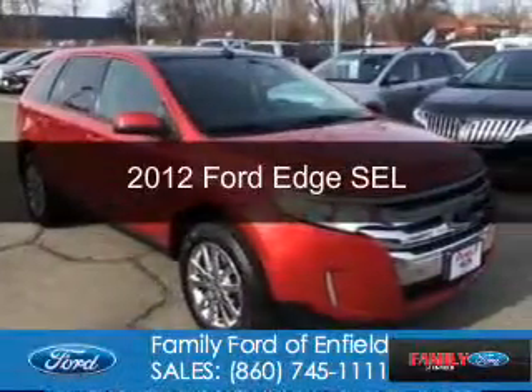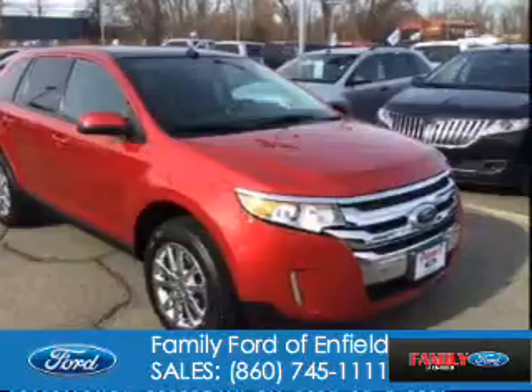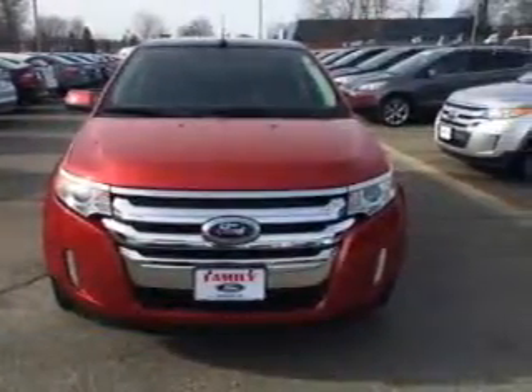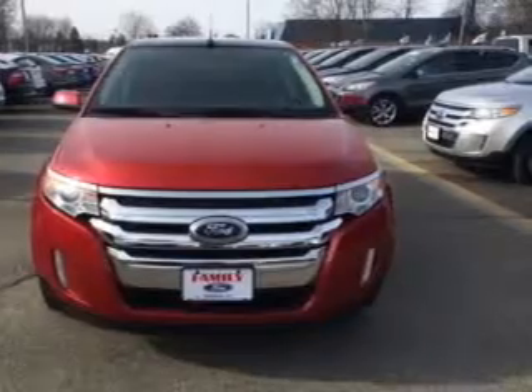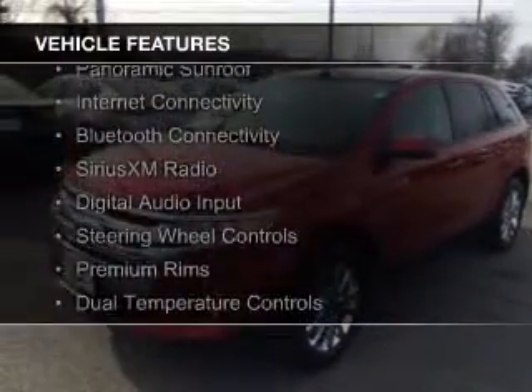This is a used 2012 Ford Edge. It's powered by all-wheel drive, a 3.5 liter six-cylinder engine, and a six-speed automatic transmission. The features include a panoramic sunroof,